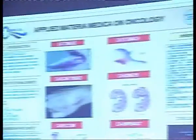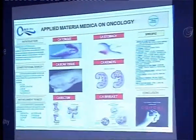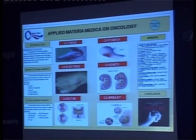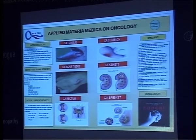For carcinoma of the tongue, we can use Fuligo, Sempervivum tectorum, and Kalium cyanatum. For carcinoma of the stomach, Condurango, Ornithogalum, Phosphorus, Arsalb, and others. For carcinoma of the rectum, Ruta, Hydrastis, and Kalium cyanatum. For malignant ulcers, Carbo animalis and Acetic Acid.